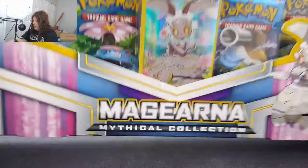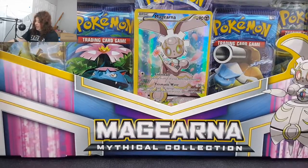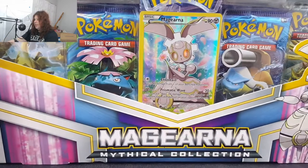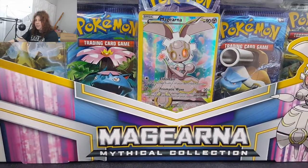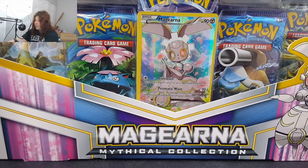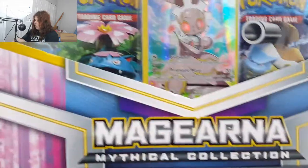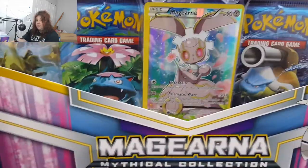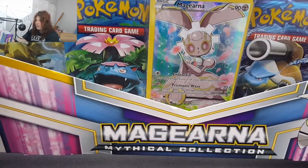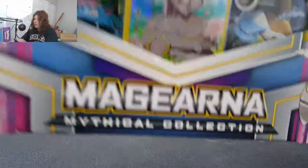What is up nerds! Today I have the Magearna Mythical Collection — something I've been holding on to for a while. It's pretty cool because it contains half-art versions of all the mythical Pokémon promos released over the past year for the 20th anniversary of Pokémon. It also has a full art version of Magearna. I have the volcano one coming up soon, don't know exactly when, no promises.